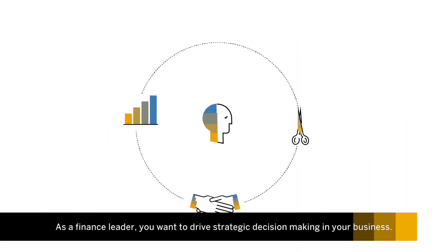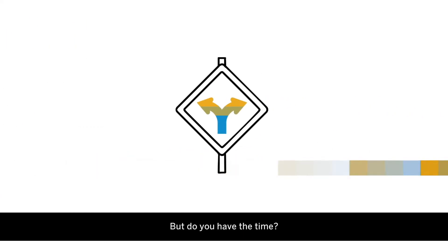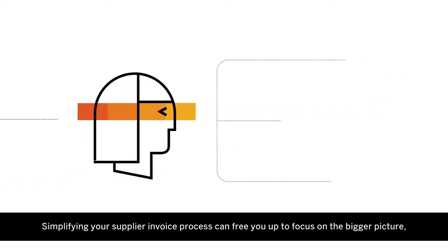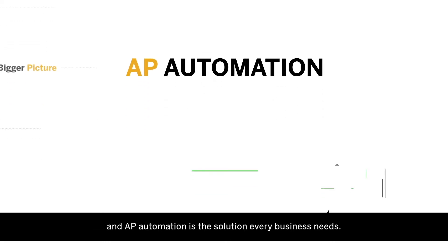As a finance leader, you want to drive strategic decision-making in your business. But do you have the time? Simplifying your supplier invoice process can free you up to focus on the bigger picture. And AP Automation is the solution every business needs.